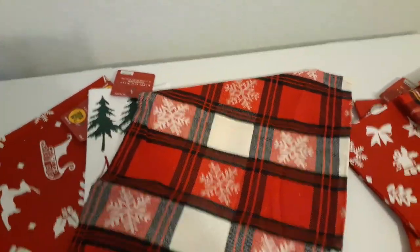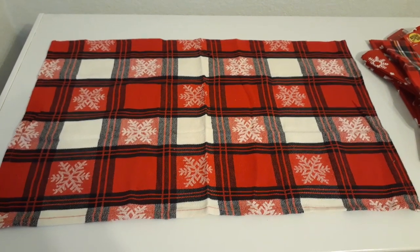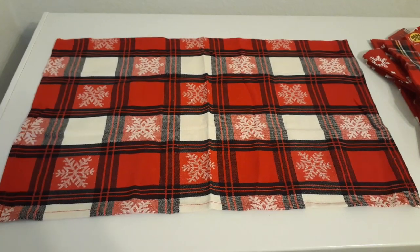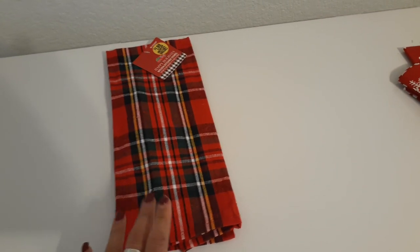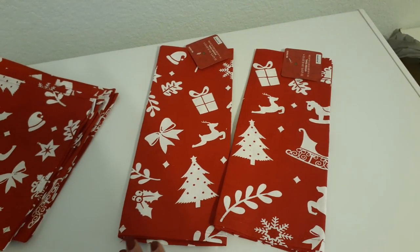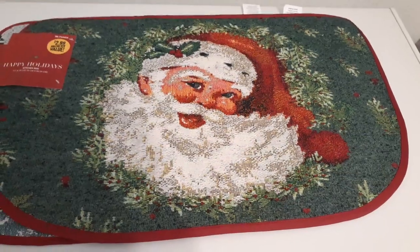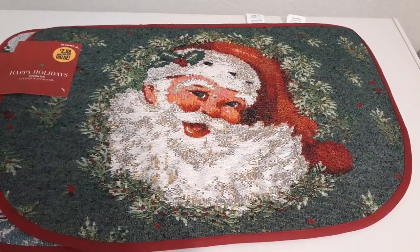I picked up another placemat that will be a tree skirt for my green mini tree, and a towel that I'll use as a tree skirt for another small tree. I'm not sure yet which ones I want to use as tree skirts so I want to keep my options open — and for 99 cents you can't go wrong. How cute is this rug for $2.99 — it has an old-fashioned Santa Claus and I absolutely love it. These are selling out really quick so if you like them, get them when you see them.